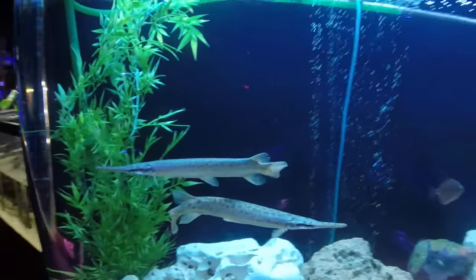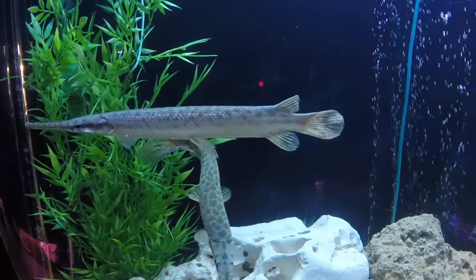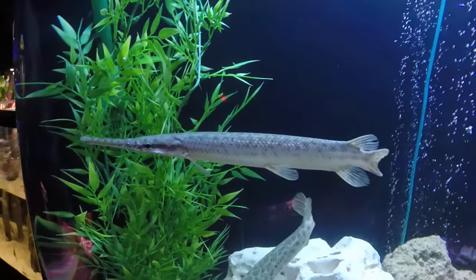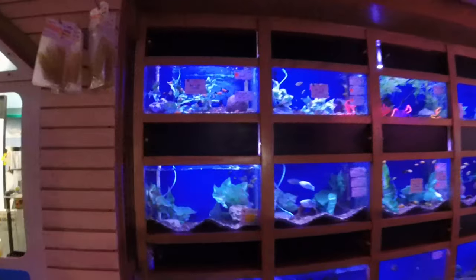Oh, I almost missed the gars — also got some nice Florida gars, big ones. Excellent for a more aggressive aquarium setup. These will eat whatever they can fit in their mouth and you'd be surprised how big that mouth gets. Does great with cichlids that are non-aggressive, as long as they can't fit in the mouth.